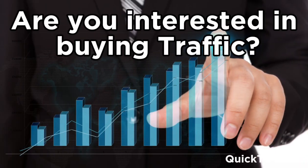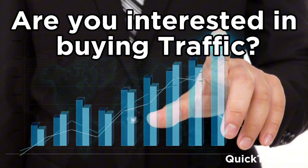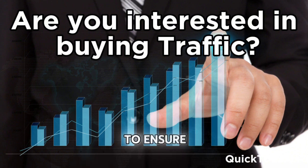Are you interested in buying traffic? Join our partner list to buy traffic and start driving active job seekers straight to your site. Use our unique technology, a built-in quality test to ensure high-level traffic. Visit quick2jobs.com. Get started.